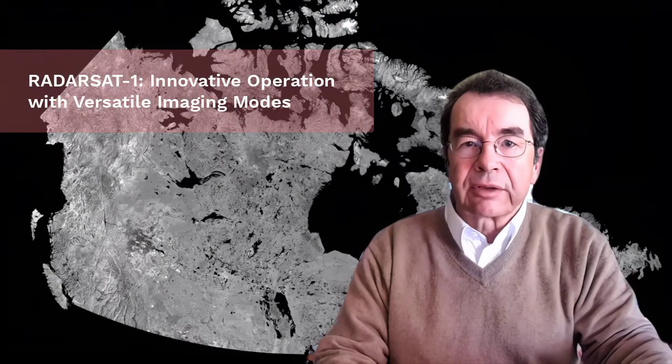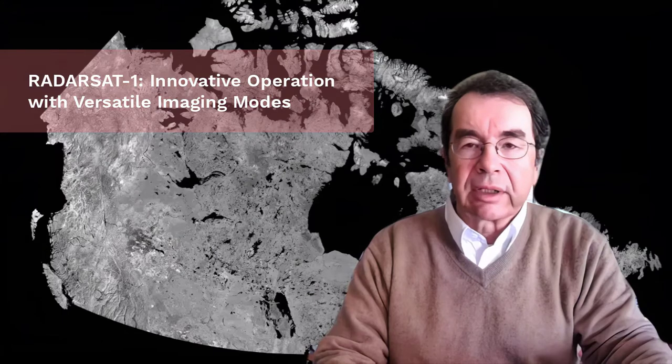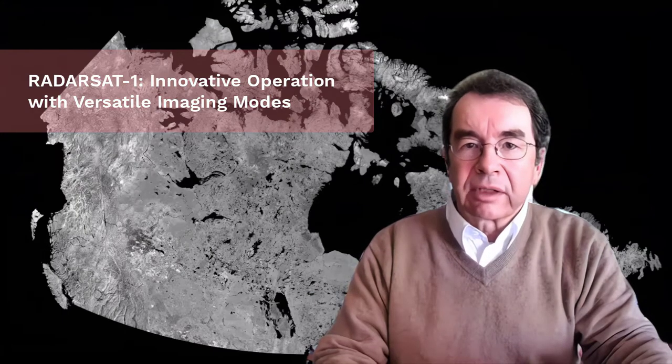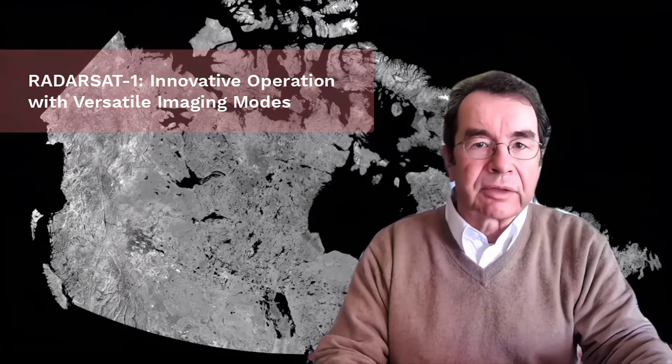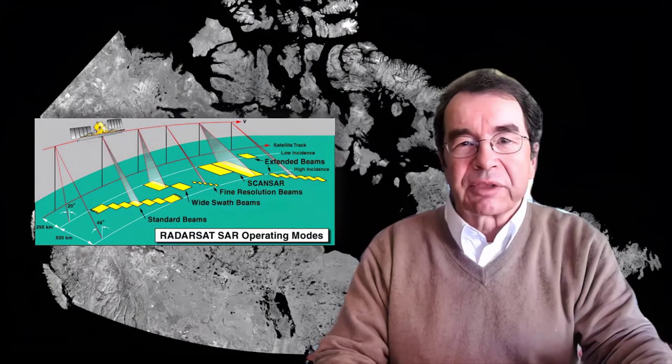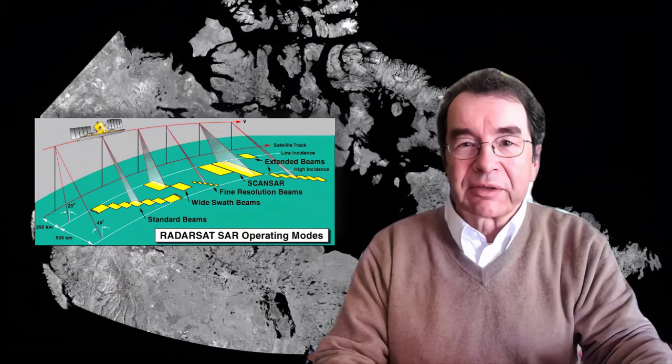Looking at the evolution of civilian satellite SAR systems today, the Canadian Radarsat-1 stands out for several reasons. First and perhaps foremost, its C-band SAR instrument was designed to operate in a set number of very versatile imaging modes. Innovative radar beamforming and signal processing procedures have since been adopted and implemented by many satellite SARs worldwide, including variations of the signature graphic of the various SAR operating modes.